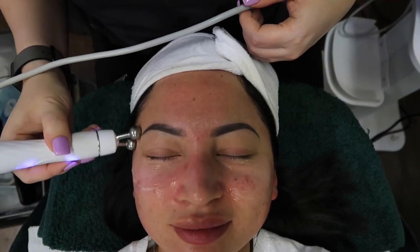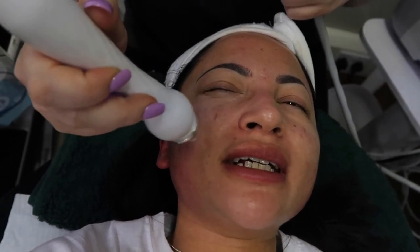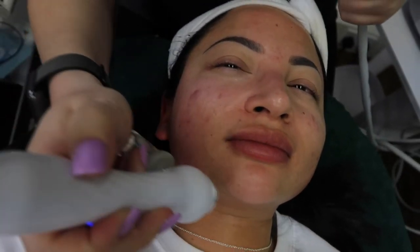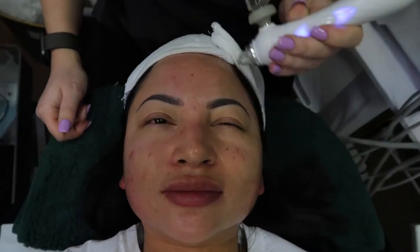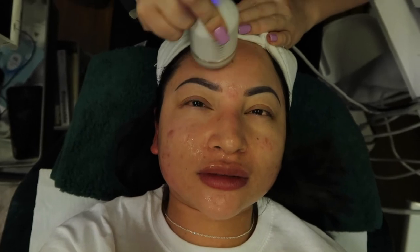I'm just spraying the oxygenated water on the skin now. So what is this doing — just cooling down the skin? No, it's oxygenated water. I'm going to spray it on the skin, and then once I've done that I'm going to use the cold hammer to push that further into the skin. It's just going to help rejuvenate the skin. So I'm just pushing that into the skin with this cold hammer — really getting it into the skin.